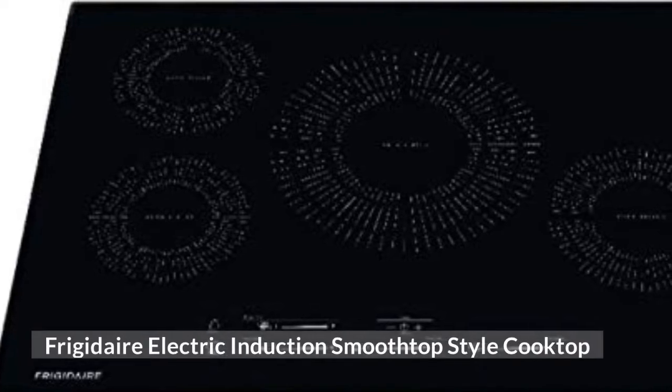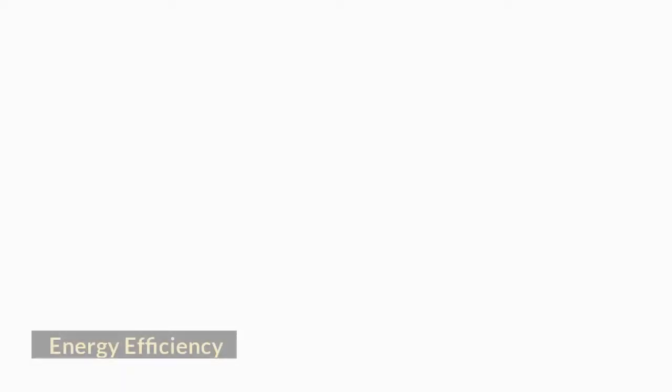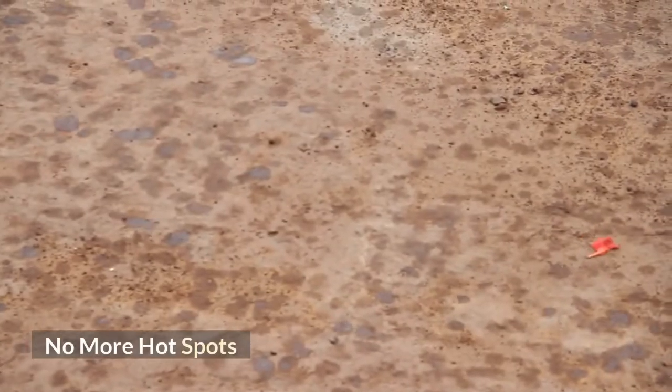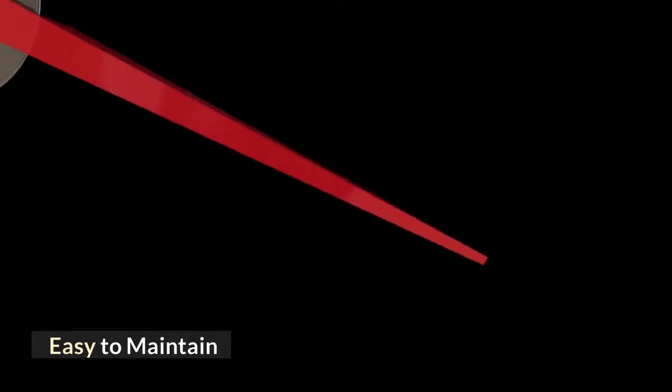Frigidaire Electric Induction Smooth Top Style Cooktop. Key features include: Energy Efficiency, Saves Time, No More Hotspots, Stylish Design, and Easy to Maintain.